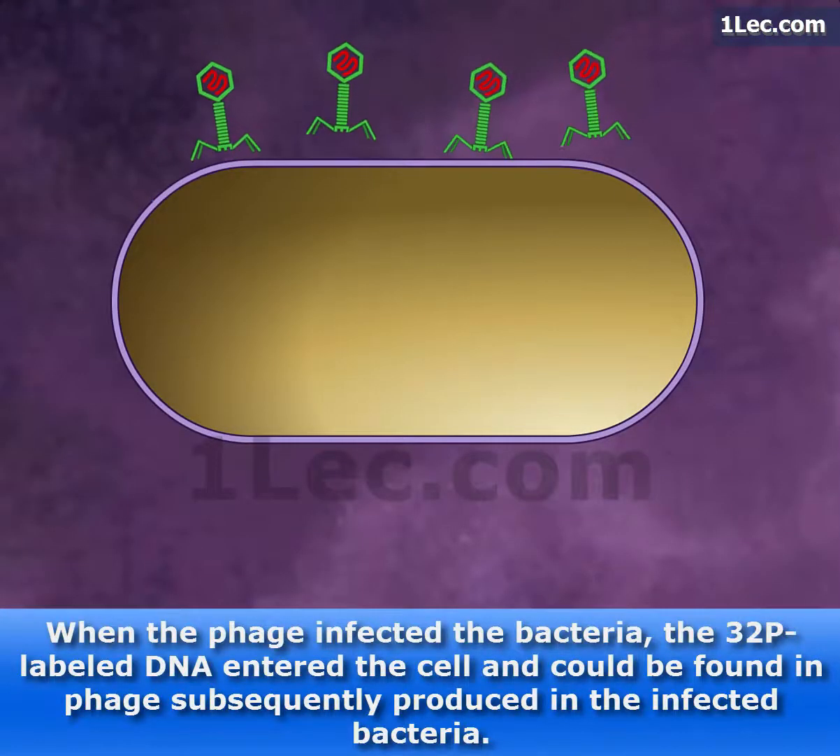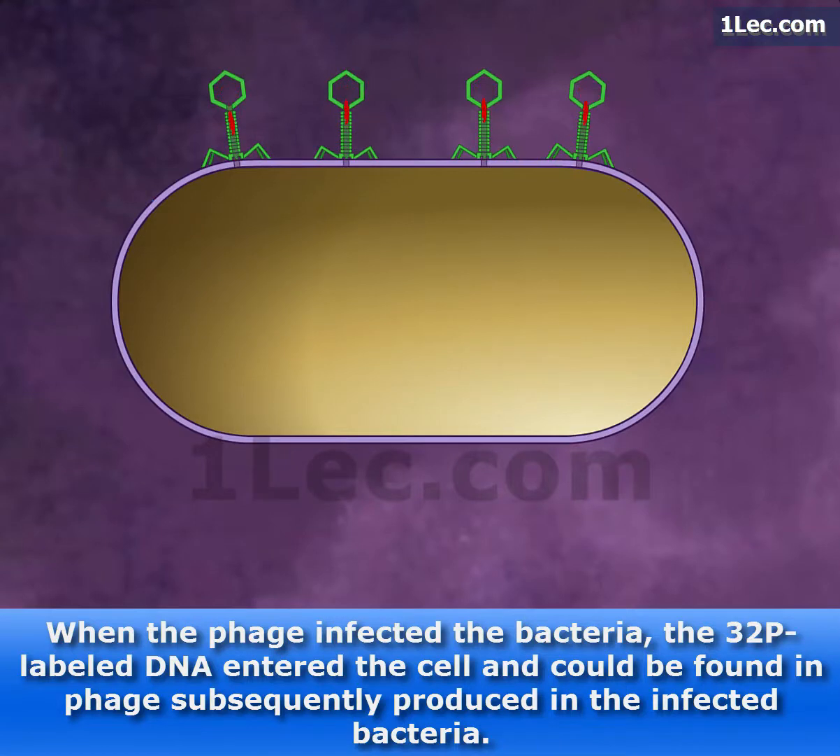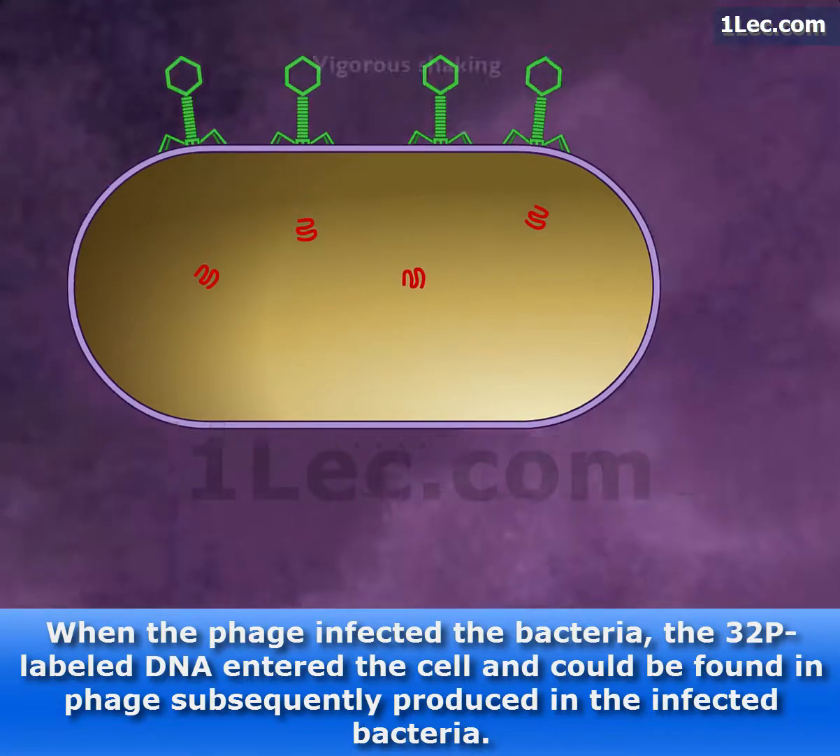When the phage infected the bacteria, the P32 labeled DNA entered the cell and could be found in phage subsequently produced in the infected bacteria.